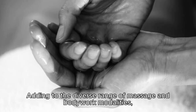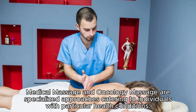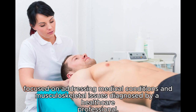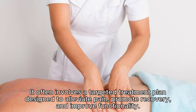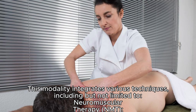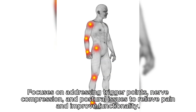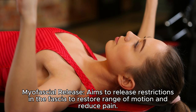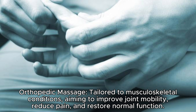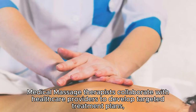Medical massage and oncology massage are specialized approaches catering to individuals with particular health conditions. Medical massage is a therapeutic approach specifically focused on addressing medical conditions and musculoskeletal issues diagnosed by a healthcare professional. It often involves a targeted treatment plan to alleviate pain, promote recovery, and improve functionality. This modality integrates various techniques including neuromuscular therapy, which focuses on trigger points, nerve compression, and postural issues; myofascial release to restore range of motion and reduce pain; and orthopedic massage tailored to musculoskeletal conditions, aiming to improve joint mobility, reduce pain, and restore normal function. Medical massage therapists collaborate with healthcare providers to develop targeted treatment plans.